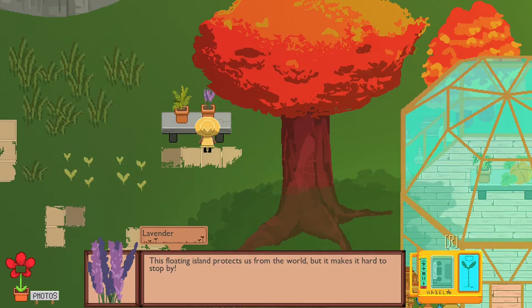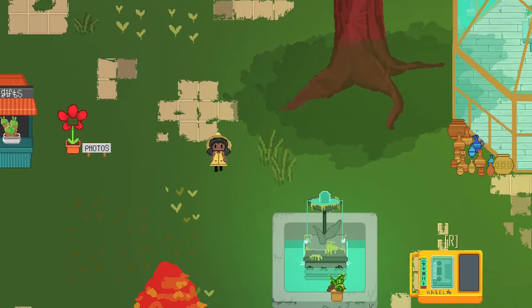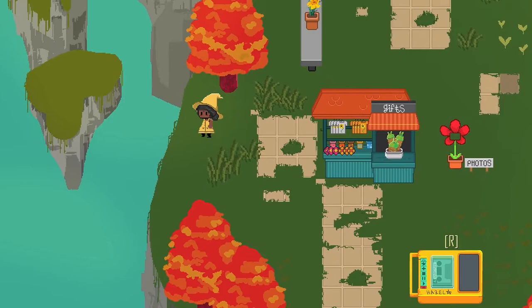'This floating island protects us from the world, but it makes it hard to stop by.' Okay, we're on a floating island — interesting piece of lore there. 'Maybe there's another way to keep in touch.' Yeah, it's just a bunch of plant people I guess.